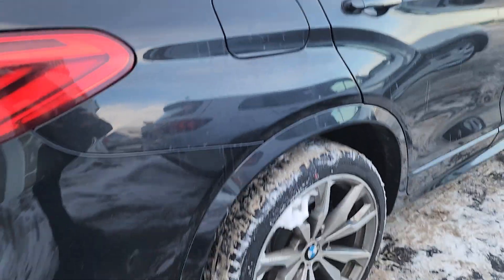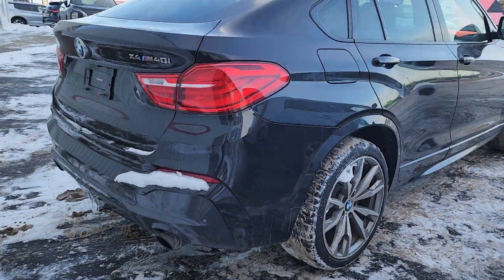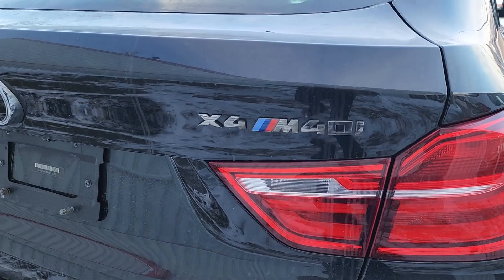Keyless entry, leather interior, multi-view backup camera, dual exhaust — and there's your X4 M40i badging.